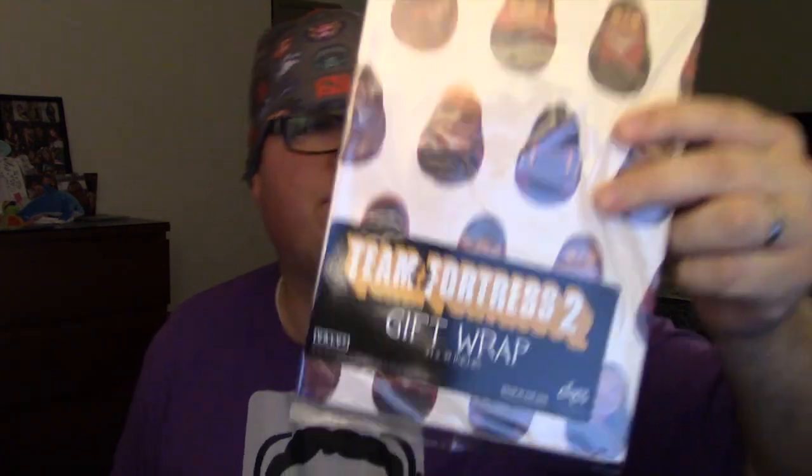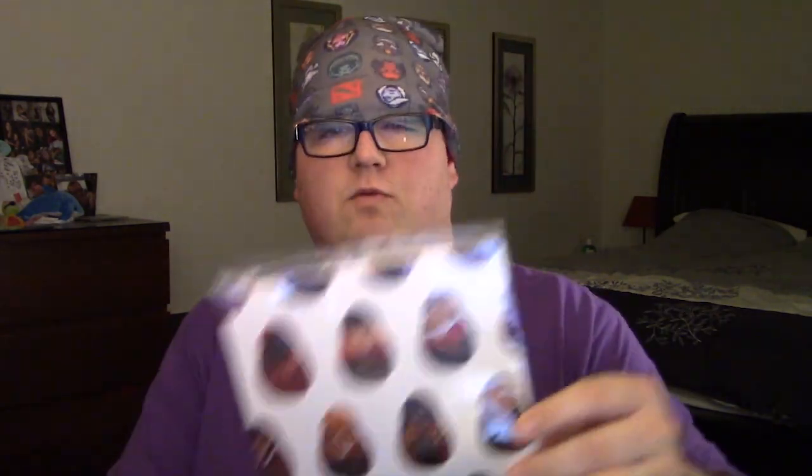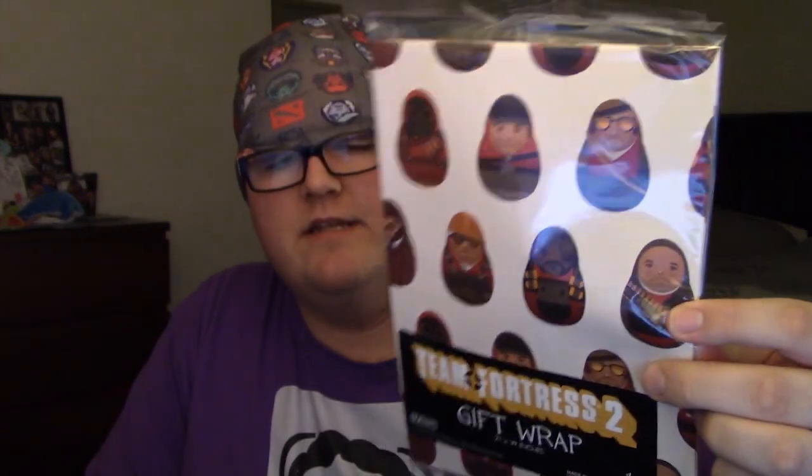This appears to be the last thing. Oh my god, I'm gonna use this for Christmas. This is Team Fortress 2 gift wrap. You might be accustomed to seeing gift wrap come in rolls, but this appears to just be folded up. It's 27 by 39 inches, so that's a couple of probably small packages or one mediumly large package. I might wrap my brother's Christmas present in this. They're little Russian doll style TF2 guys on it — that's pretty sweet.